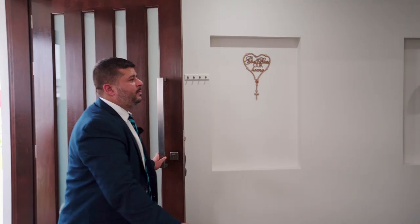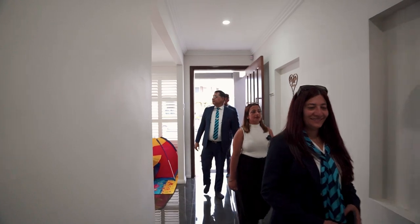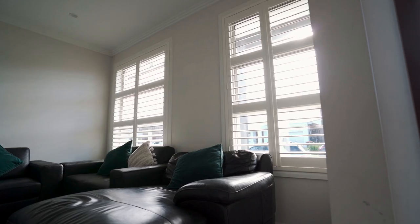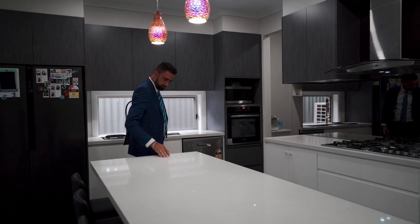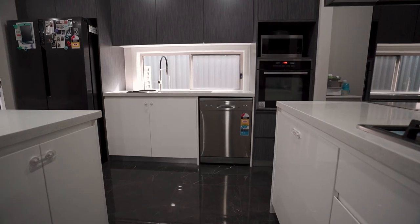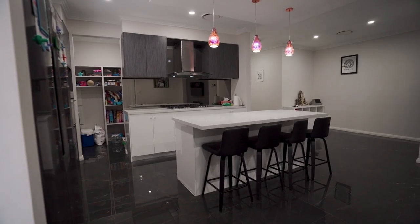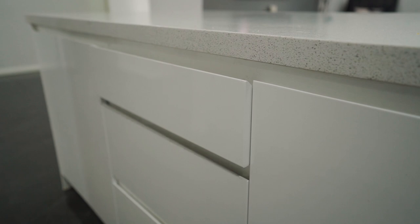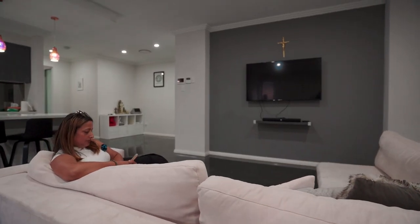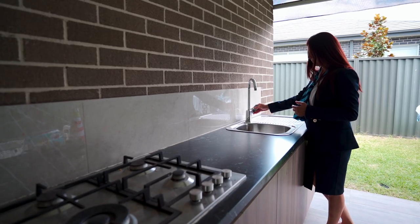As you enter this four bedroom, two bathroom, double garage lovely home, you're greeted with this white designer door, family lounge on your right. The open-plan kitchen comes with glass splashback, Caesarstone 40mm benchtop, modern appliances, walk-in pantry, soft closing drawers and cabinets, and plenty of storage. The massive living area next to the kitchen opens out to a covered alfresco with a convenient and fully functional outdoor kitchen.